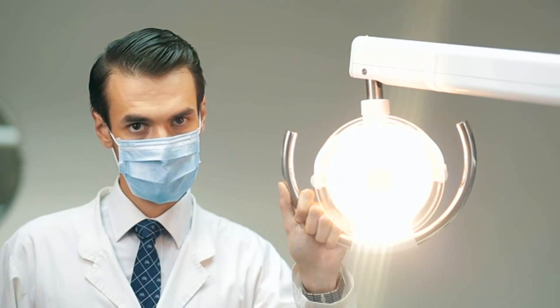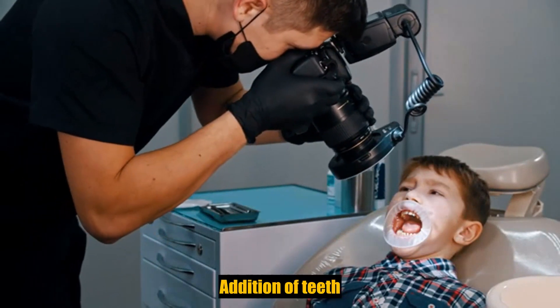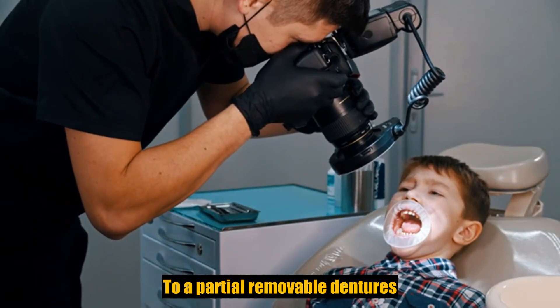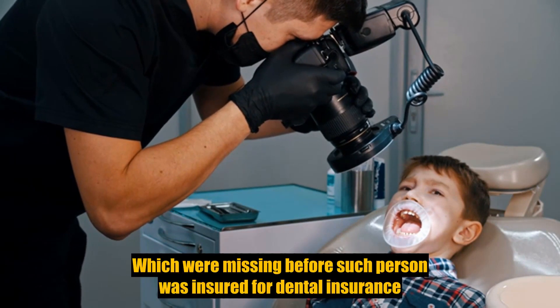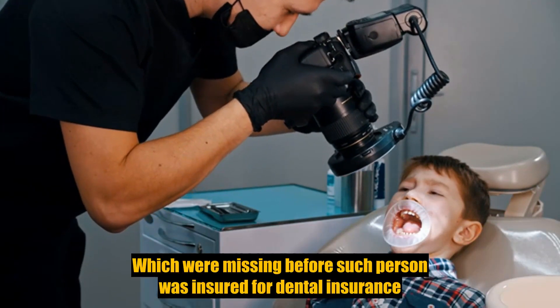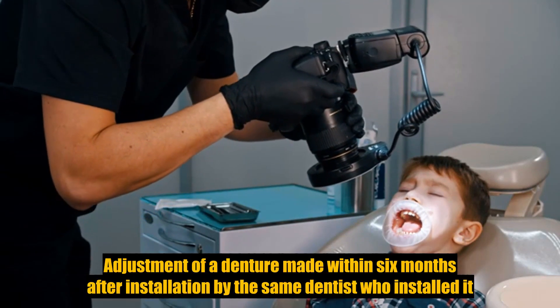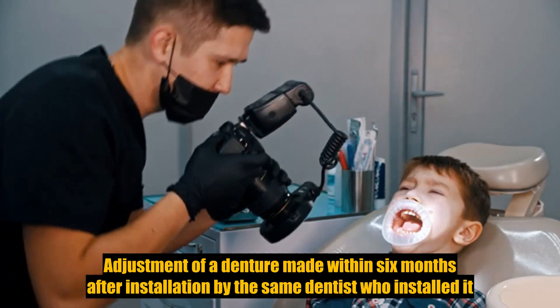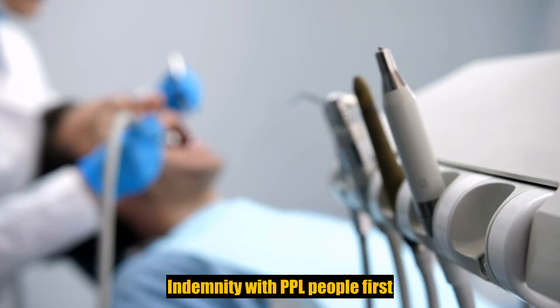Services covered under other coverage provided by the employer; temporary or provisional restorations; temporary or provisional appliances; prescription drugs; addition of teeth to a partial removable denture to replace one or more natural teeth which were missing before such person was insured for dental insurance, except for missing natural teeth. Adjustment of a denture made within six months after installation by the same dentist who installed it.